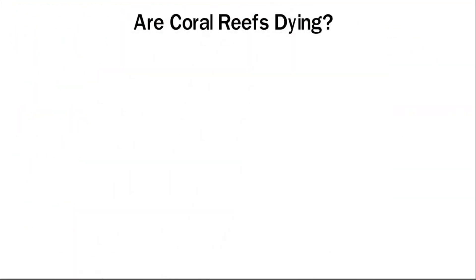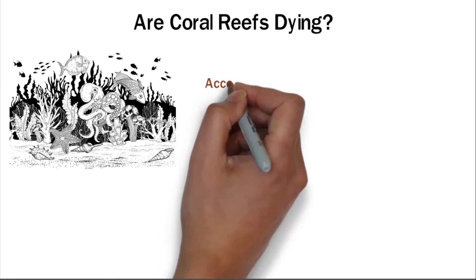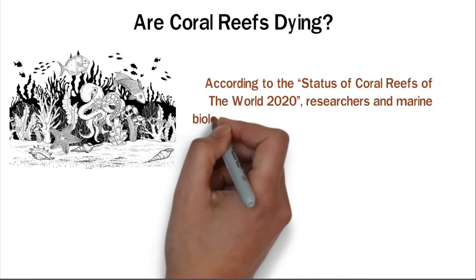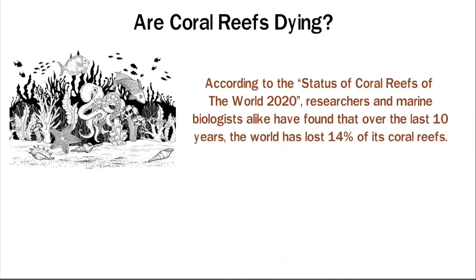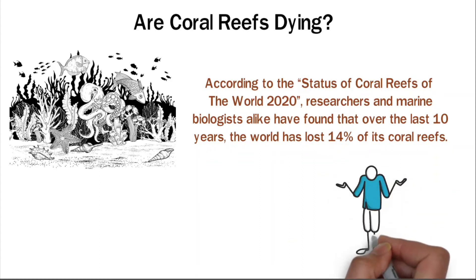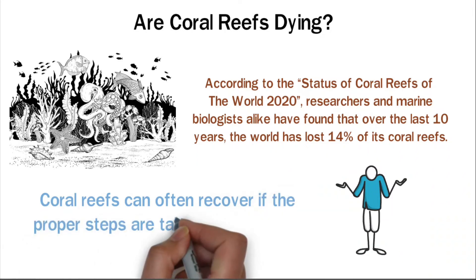Are coral reefs dying? Even though coral reefs play such a big role in housing sea animals and protecting those of us onshore, coral reefs are dying. According to the Status of Coral Reefs of the World 2020, researchers and marine biologists have found that over the last 10 years, the world has lost 14% of its coral reefs. While coral reefs are fragile to changes, if caught in time, dying reefs are fixable. Coral reefs can often recover if the proper steps are taken to save them.